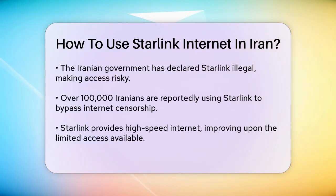Despite these challenges, over 100,000 Iranians are now using Starlink to bypass censorship and stay connected. The service offers high-speed Internet, which is a significant improvement over the restricted Internet access in Iran.